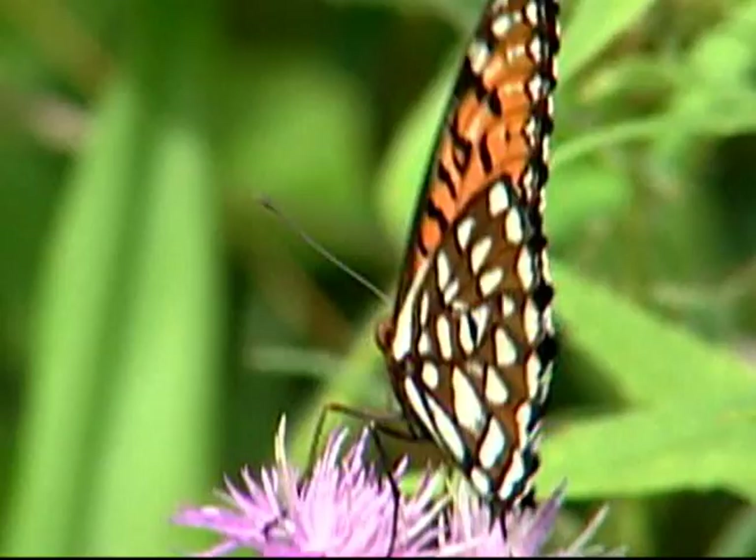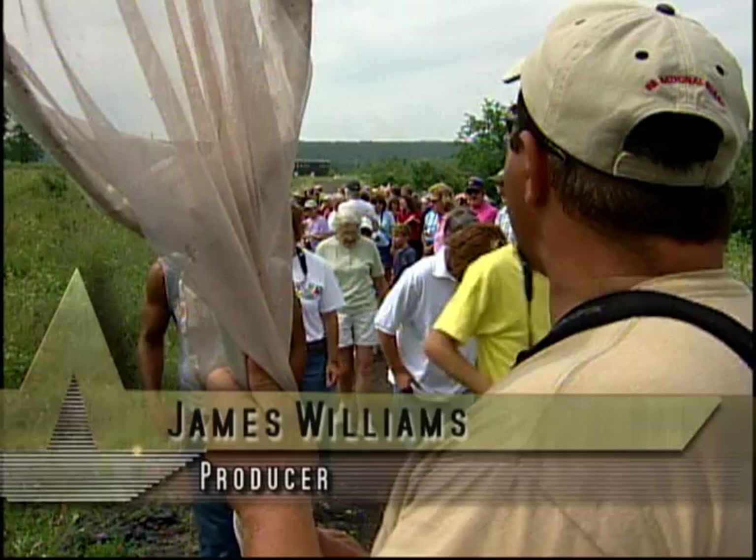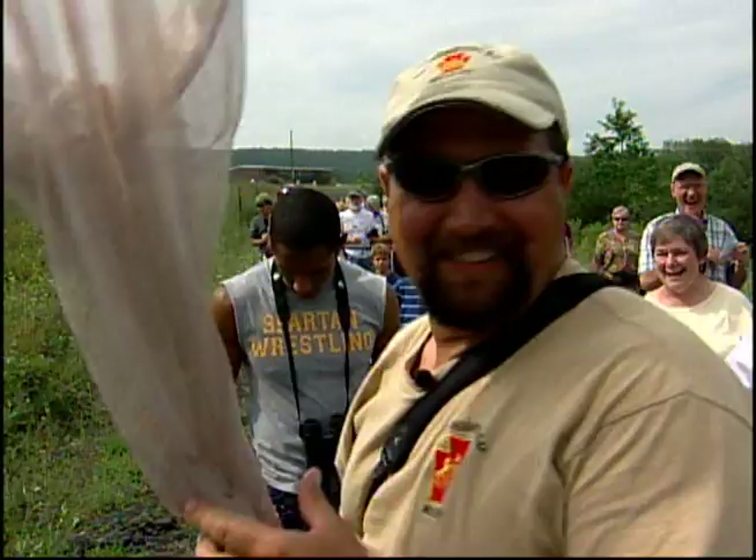The regal was an orange and black butterfly, but the tail end looks like it's dipped in chocolate. Okay, everybody saw the regal? Get in your car, let's go. We'll find some more.